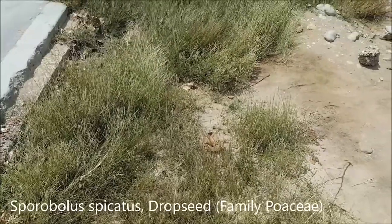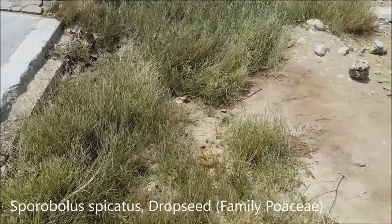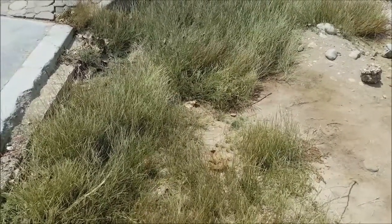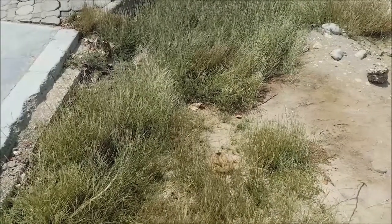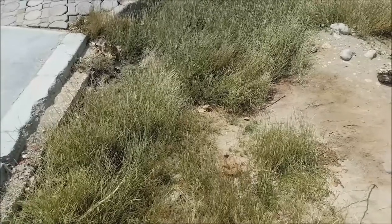Here we have Sporobolus grass — one of the species of Sporobolus, sometimes called drop seed grasses. Apparently these are an aphrodisiac for rodent species, believe it or not. I'll try to look up the specific species name.